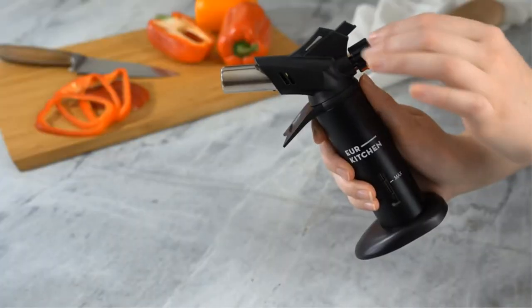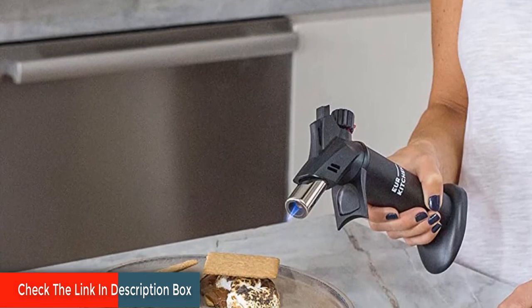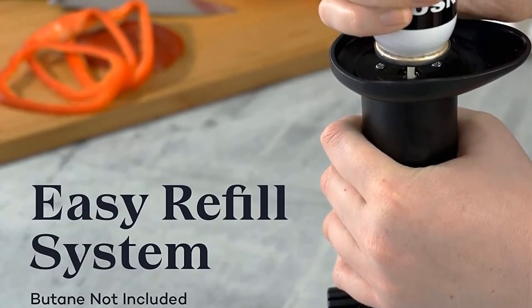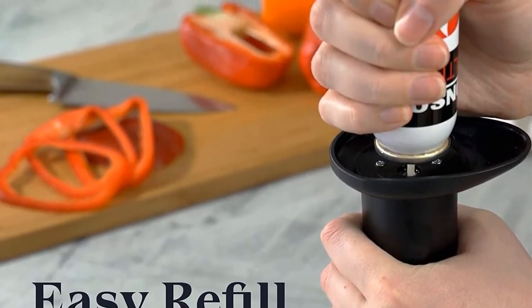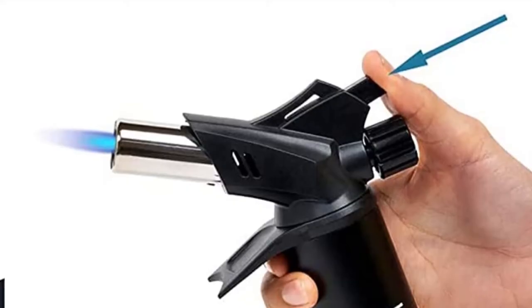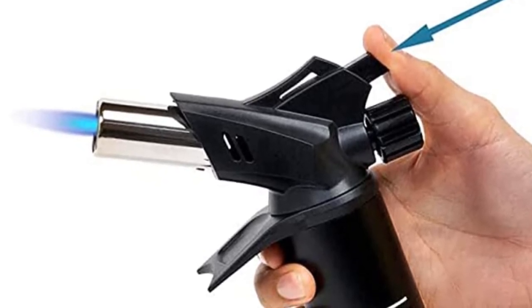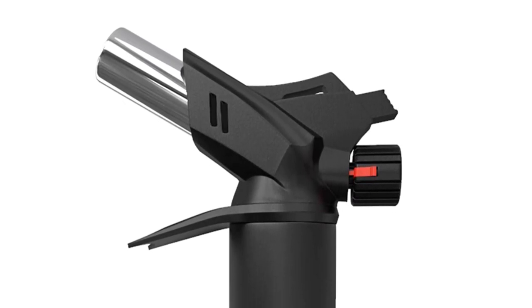The built-in finger guard in this butane torch protects you from burns and extreme heat when in use. The large body of the torch maintains a safe distance of the hand from the flame. The torch is constructed with TUV/CE-certified aluminum and ABS plastic to ensure ergonomic comfort. This handheld culinary torch lighter is larger than other torches on the market, making it easier to manipulate the flame and providing an easy grip. We are confident that our products are premium and high-grade — your satisfaction is important to us. Get a risk-free purchase and a lifetime warranty with our kitchen torch. Contact us for an immediate and expedited replacement.